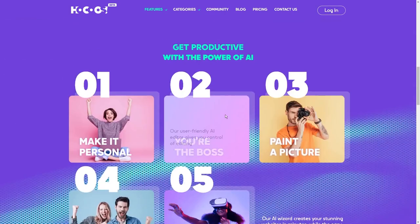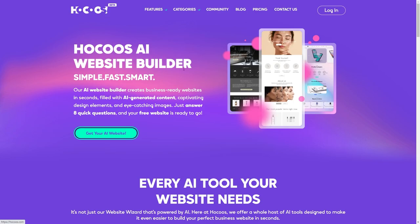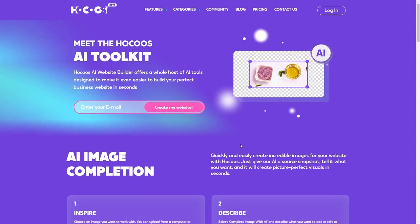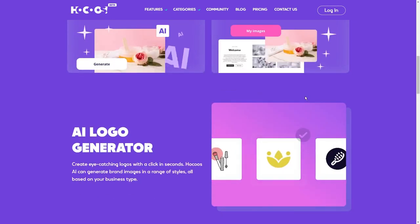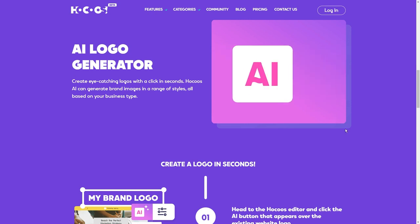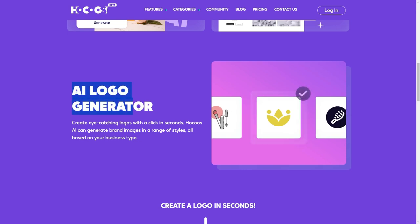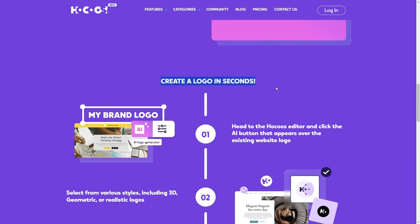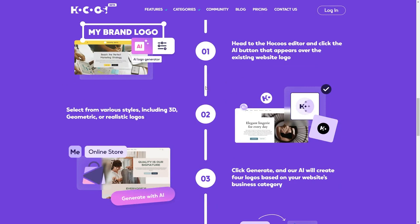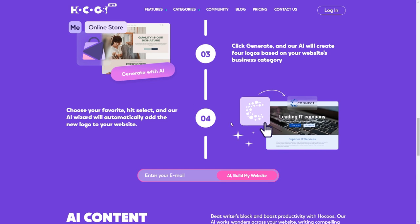If you're serious about starting a business or taking your business to the next level to make more money, you'll want to pay close attention to this video. Here's why I think Hocus is perfect for beginners: you don't need any design experience to create stunning graphics or do any professional level image editing. They have this awesome logo generator feature that lets you create a brand new logo within minutes, giving you limitless creative possibilities. It's honestly like having a graphic designer at your fingertips.